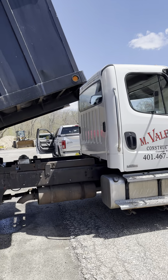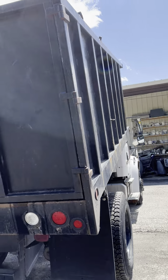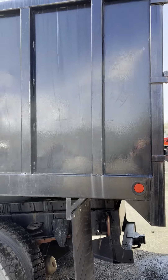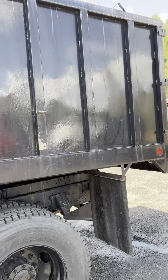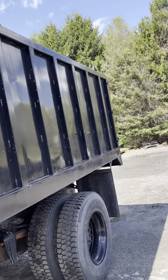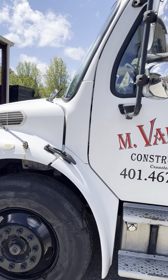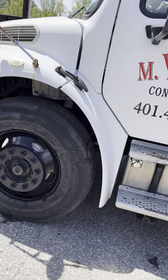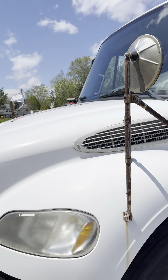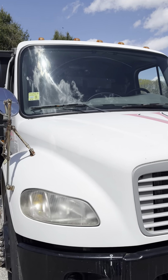Good looking truck. Two hundred and thirty thousand miles — just getting broke in. Lot number 11, thank you.